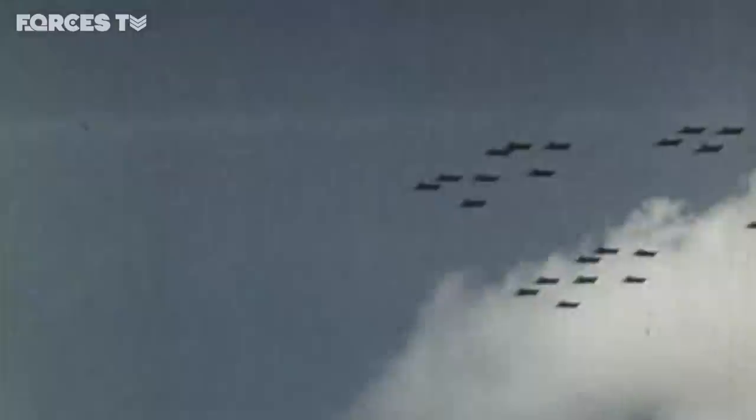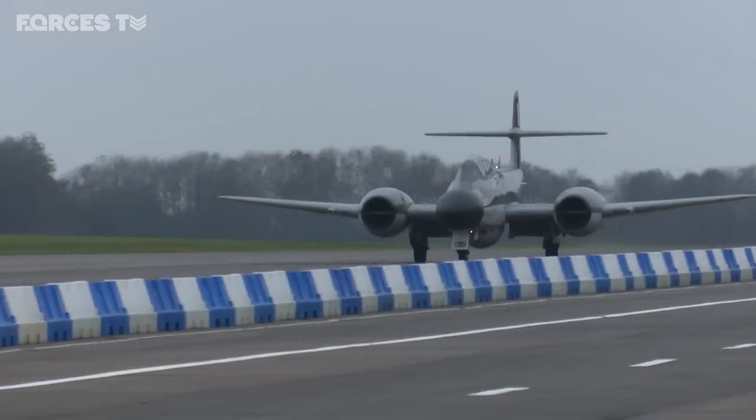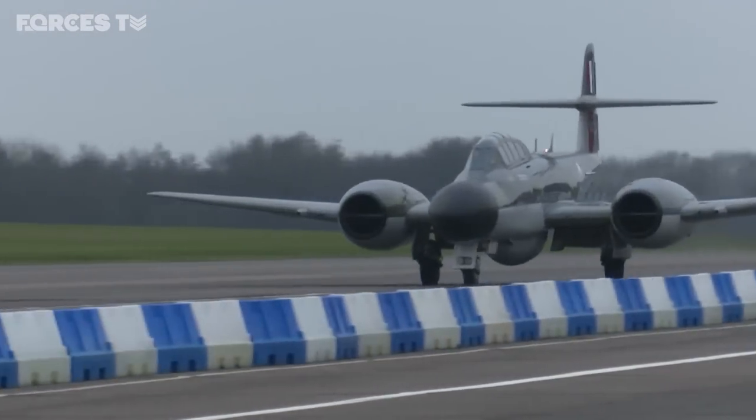Meteor sites like this have long gone, and now, 75 years after the Meteor entered service, the last has touched down for good.